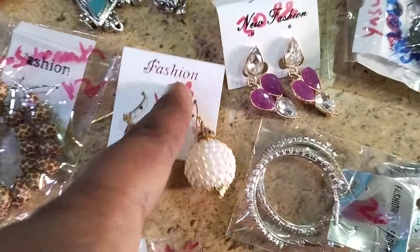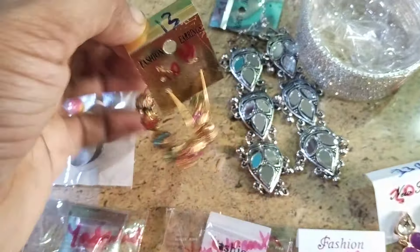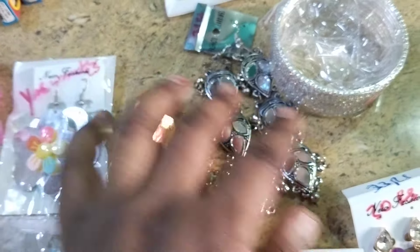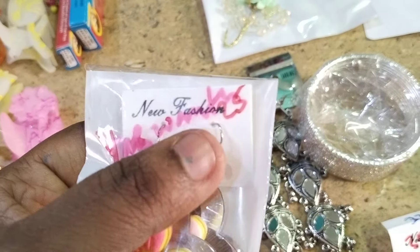You can see the prices mentioned on the items. Prices are clearly mentioned on all items purchased live as well. We have beautiful long oxidized earrings — see, the 25 rupees earrings price is mentioned here.